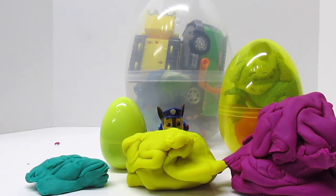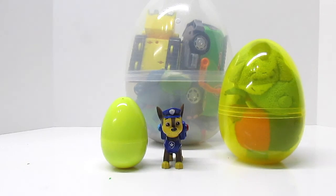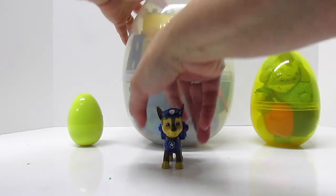When we open up those Play-Doh Surprise Eggs, we have a big pile of Play-Doh, a bigger pile of Play-Doh, and a biggest pile of Play-Doh. Let's open up our Play-Doh Surprise Eggs. Let's start with the biggest, because I can see some cool things in there.